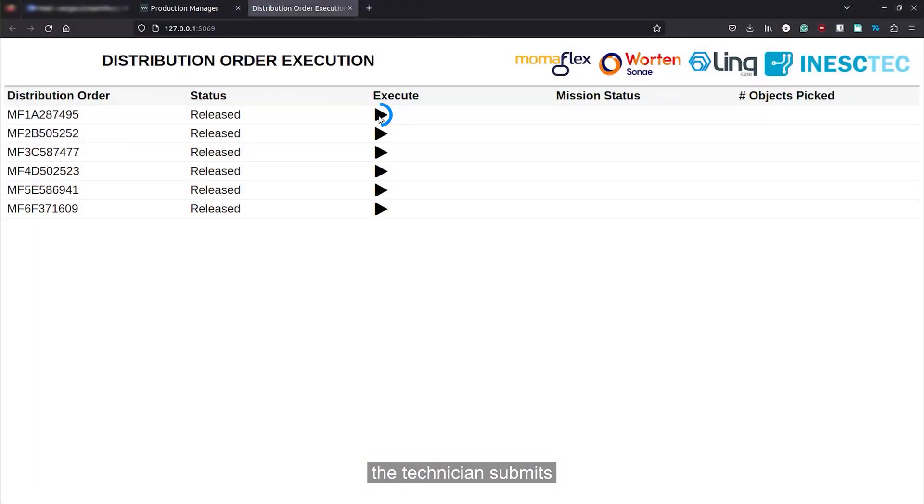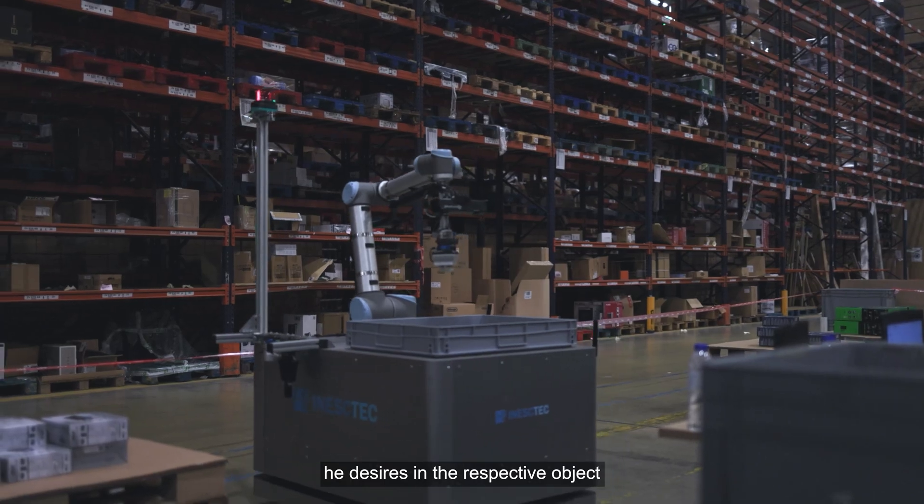To initiate the mission, the technician submits a request for the mobile manipulator to pick up the objects he desires in the respective object-picking locations.